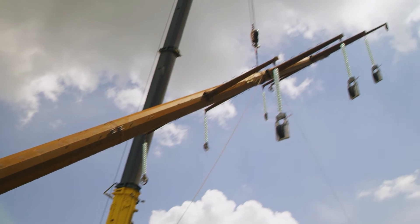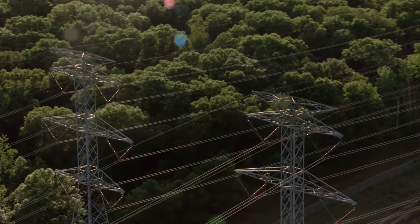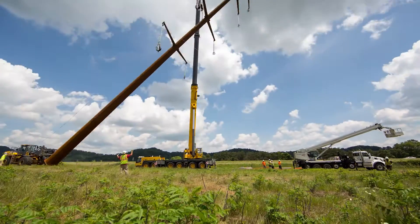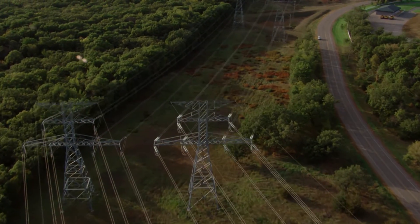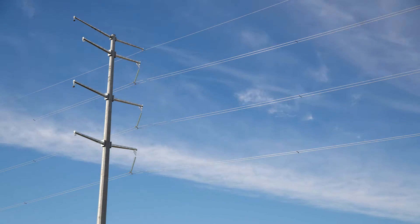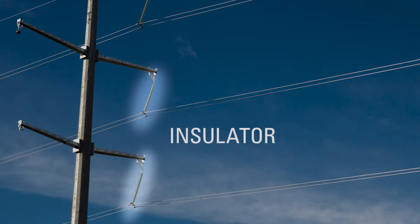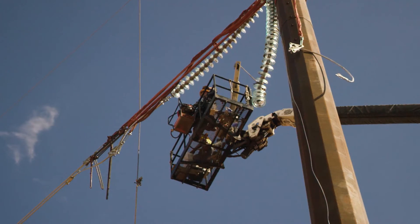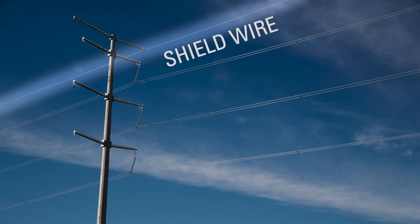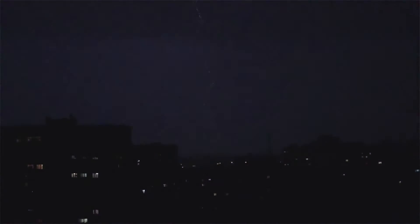Transmission line structures come in many shapes and sizes, including wood, lattice, and single-pole steel structures. There are several components that make up a transmission line. Conductor is the steel or aluminum wire strung between the structures. Glass or porcelain insulators keep the conductor from making contact with the structures. Shield wire sits at the top of the structure to protect the conductor from getting hit by lightning strikes.